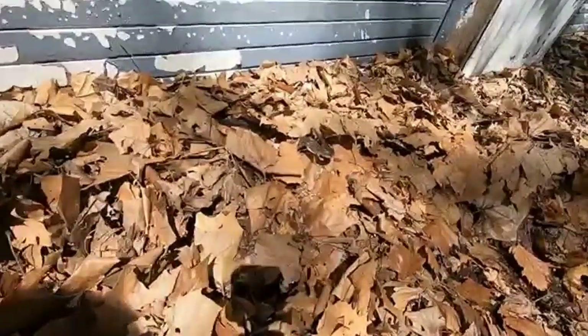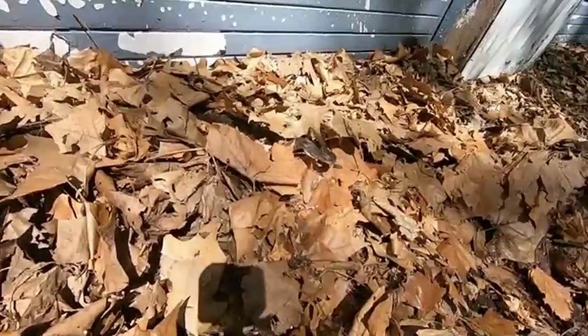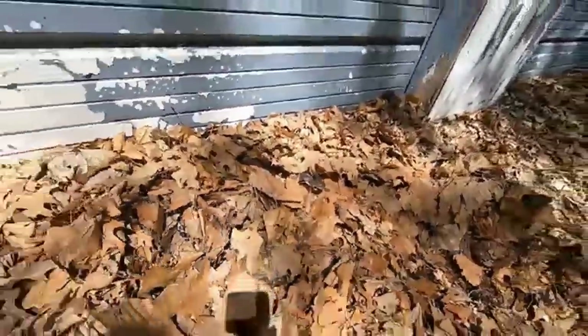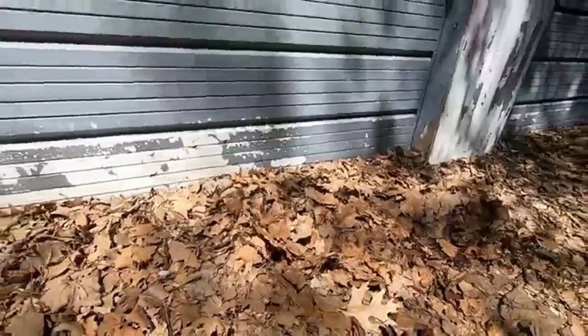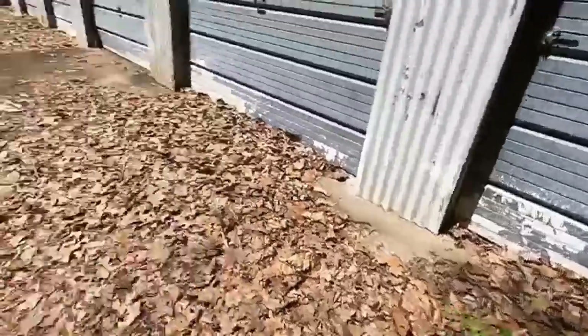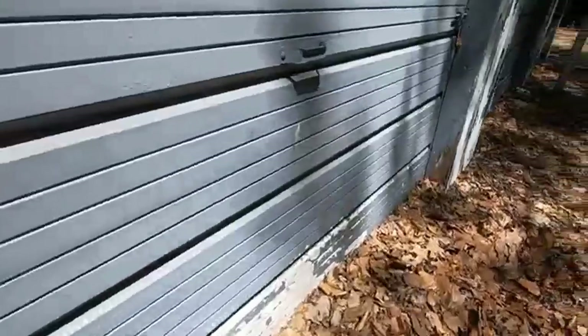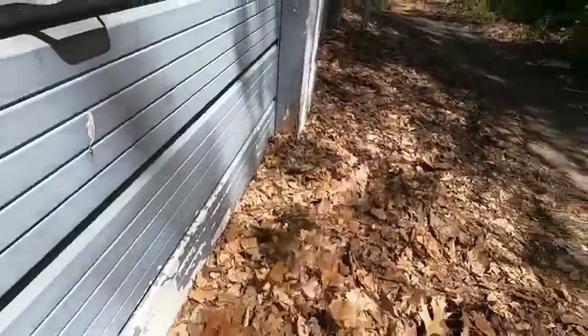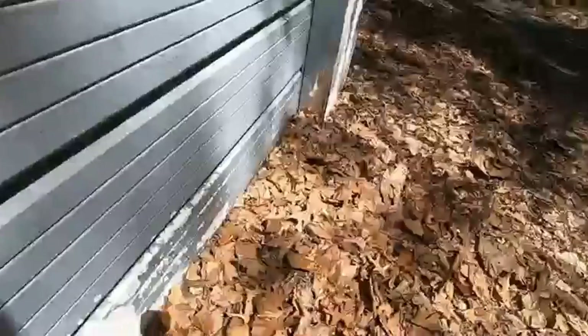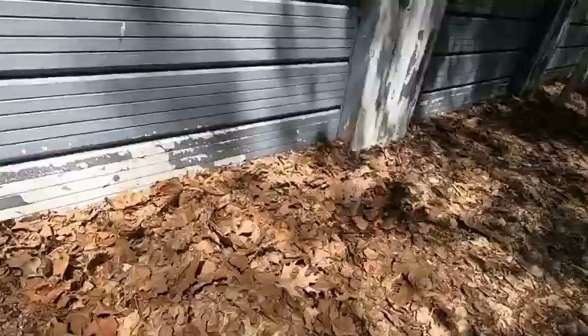Hey, that guy's not playing, is he? He's got gray eyes. I better leave him alone. Come on. Come on. Oh, he's all caught up. I see his tail. Oh wow. Hey, that might be the real deal right there.